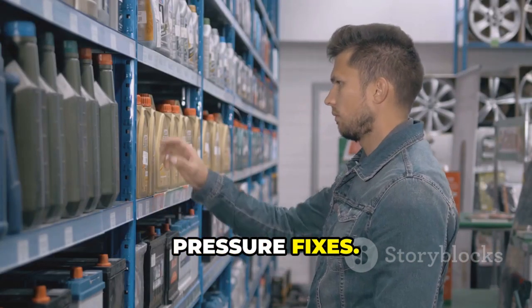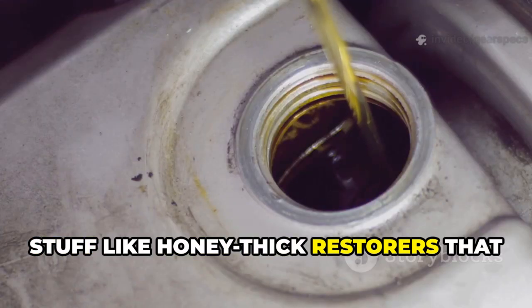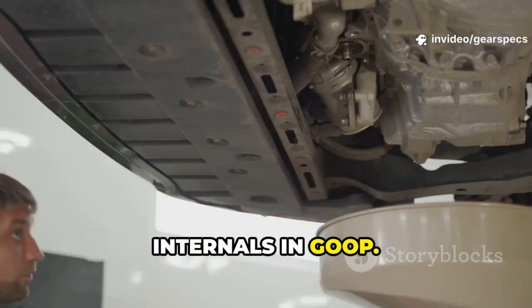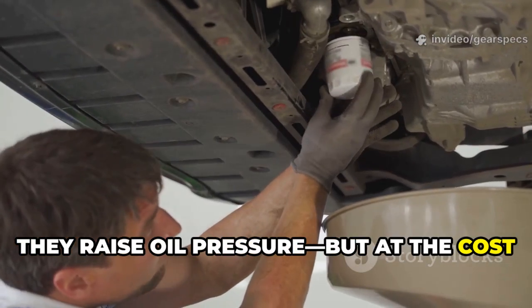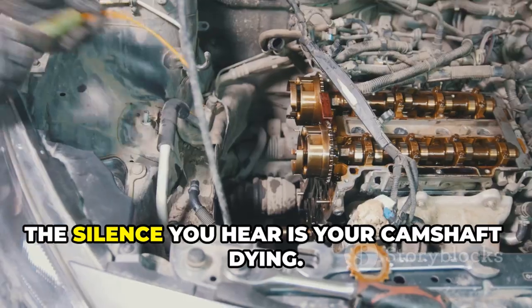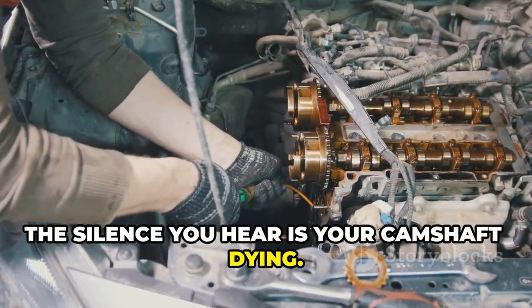Third: thickening additives for oil pressure fixes. Stuff like honey-thick restorers that promise to quiet engine noise by coating internals in goop. Sure, they raise oil pressure, but at the cost of starving top-end components and clogging fine mesh filters. The silence you hear is your camshaft dying.